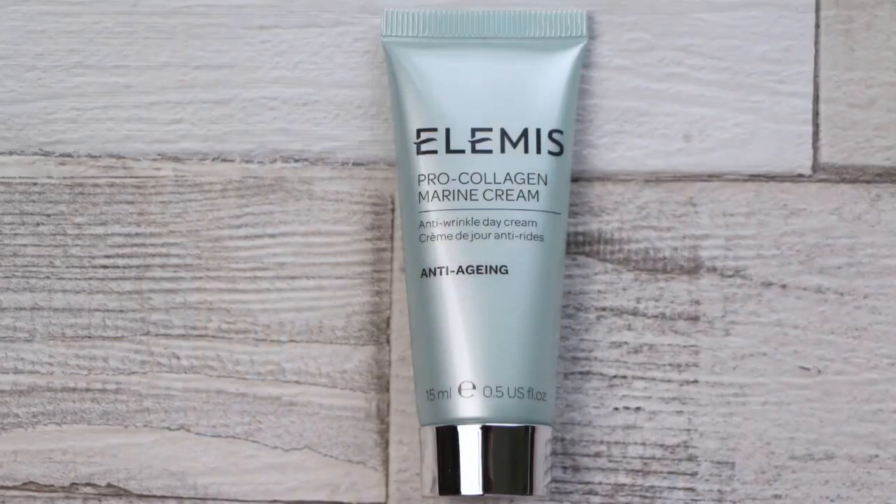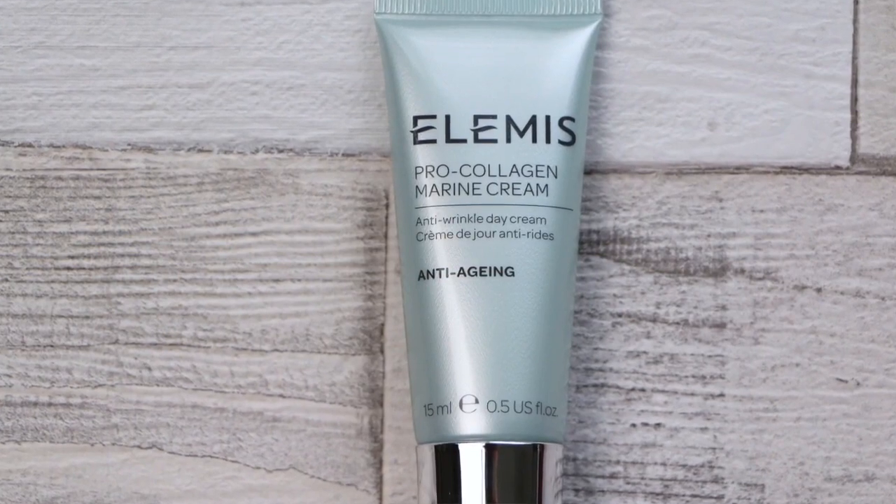Finally, moisturiser. This is such a bestseller and for good reason — it's the Elemis Pro-Collagen Marine Cream. People swear by this for just plumping out the skin a little bit, making it look more bouncy and youthful. If you have skin that's just starting to look a little bit tired with fine lines criss-crossing your forehead — skin that generally looks dehydrated and tired — this is great for that.